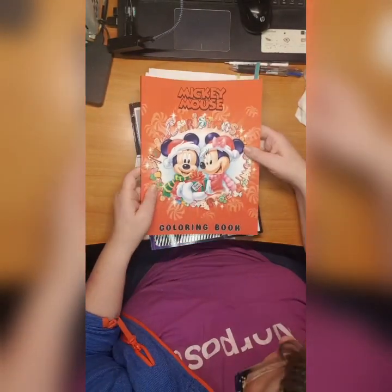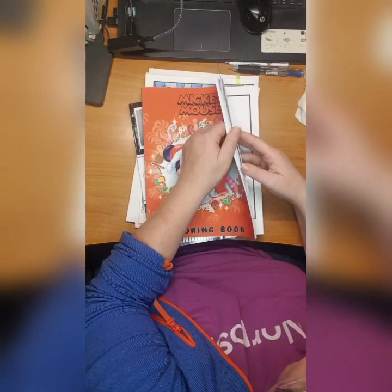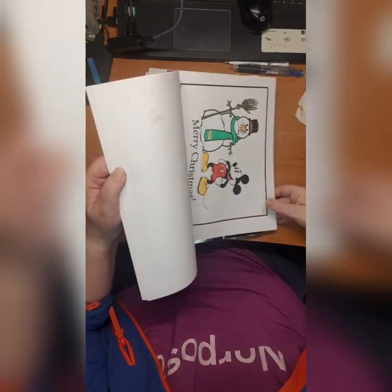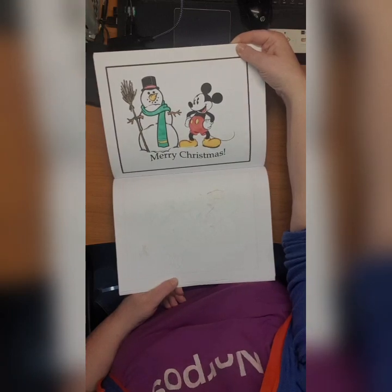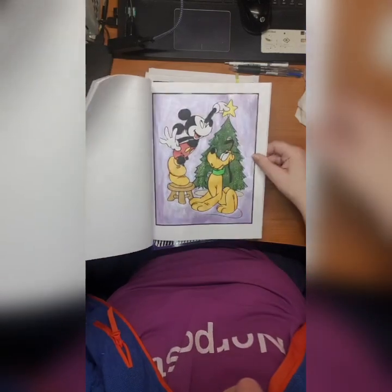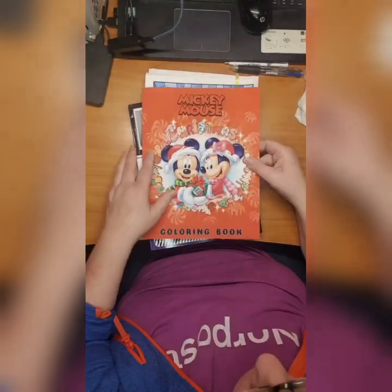Then we have Mickey Mouse Christmas Coloring Book - same thing, don't know who made it but it's a nice book actually. Here's the one I did, and I did this one with a lot of glitter just to have some exchange - Luto and Mickey, love it.